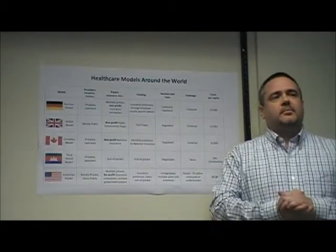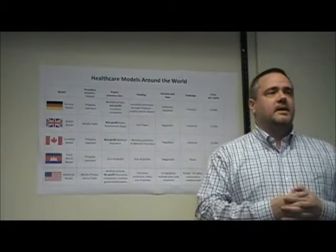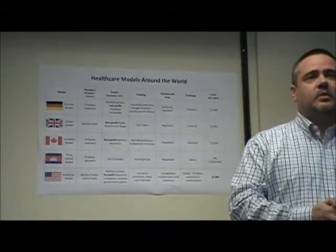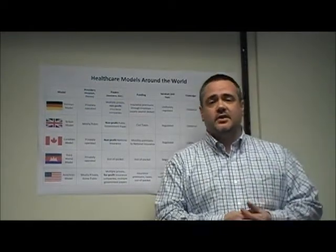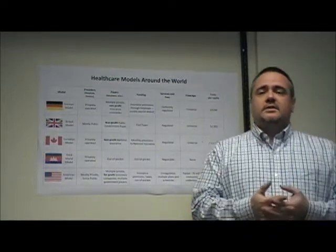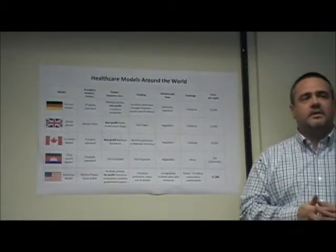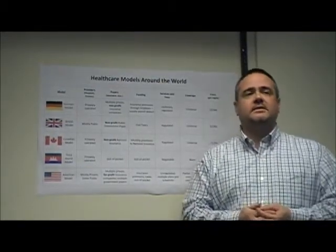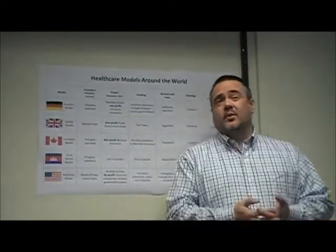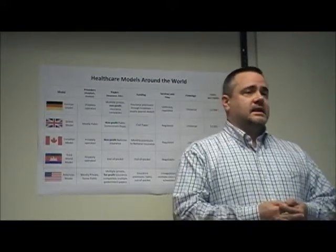This leads us to our first area of comparison, that of health care coverage. Though we find examples of the first three models within the American health system, we are significantly different from the countries using those models in that we are the only industrialized country that does not provide universal health care for all of its people. We are the only wealthy country that uses the term uninsured. The 2008 national scorecard produced by the Commonwealth Fund reports that at the end of 2007, over 75 million working age adults in America — more than 42% of that demographic — were uninsured or underinsured, with little or no access to health care.